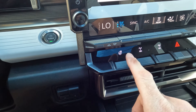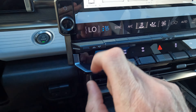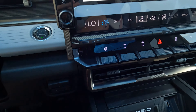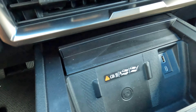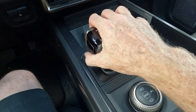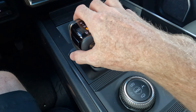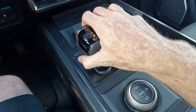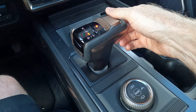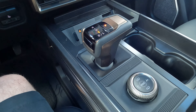The heated steering wheel button is right here — I dare not turn that on today. Ventilated seats are here too — very welcome in this weather. Down here you'll find the wireless charging pad and a couple of USB options, cup holders, and the shifter. That shifter style is similar to what you see in some of the GMC trucks — what are your thoughts on that?